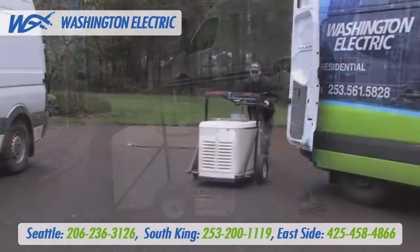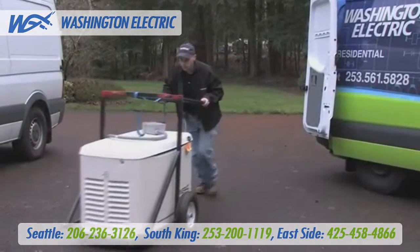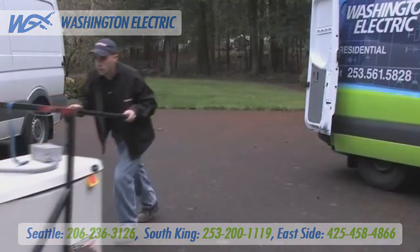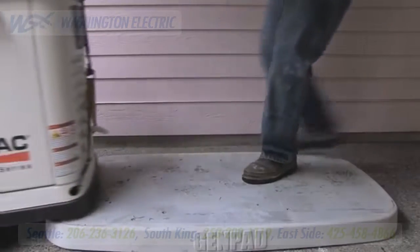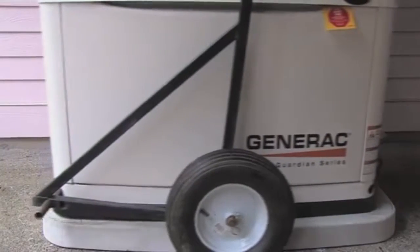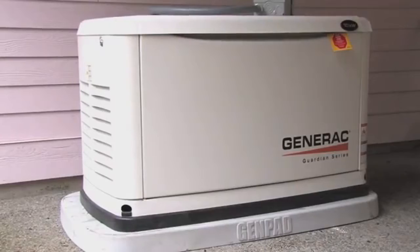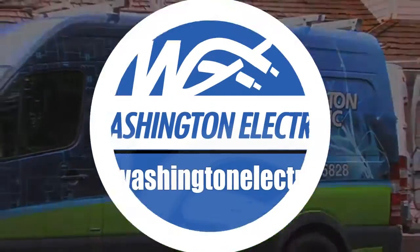Why put yourself or your family at risk? Why hassle with time off work? And certainly don't risk injuring yourself, damaging your property, or the generator. Because we have the right equipment, you save money. Why pay two people for a one-man job? You can sit back and relax while we handle the professional delivery and installation of your automatic standby generator.